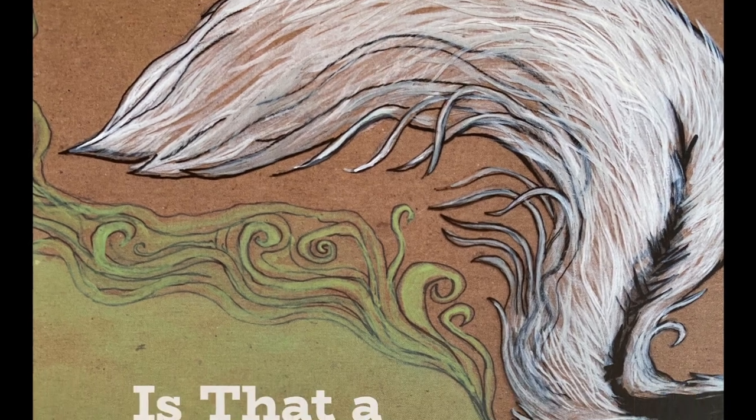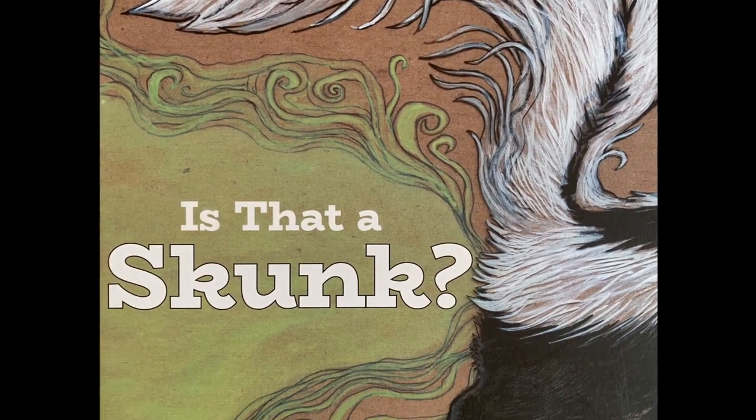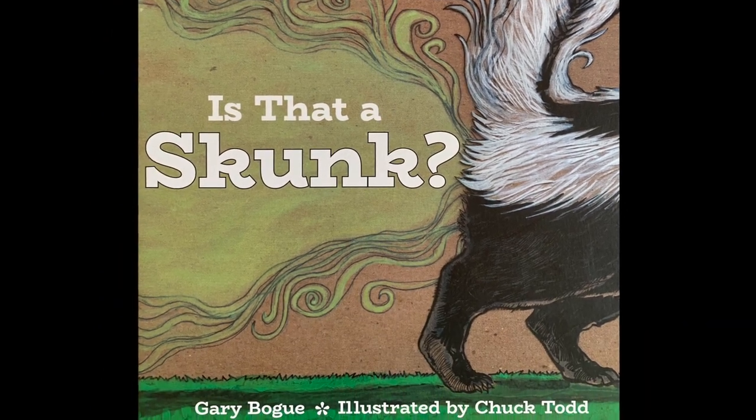The good old skunk. Our story is called 'Is That a Skunk?' Written by Gary Vogue and illustrated by Chuck Todd.